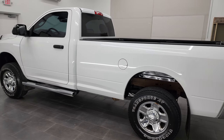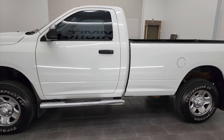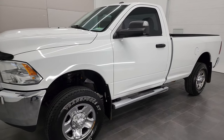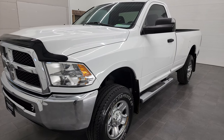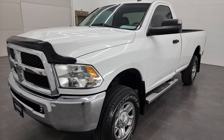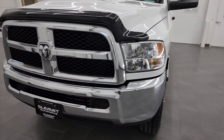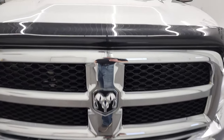This 2016 Ram 2500 has the 6.4 liter V8 Hemi engine. This truck has been fully safetied and inspected by our service shop per the state of Wisconsin inspection process. It has a fresh oil and filter change, all the fluids have been checked and topped off, and this truck is 100% ready to go. We're going to go all the way around, inside, underneath, start it up and take a look under the hood in this video.